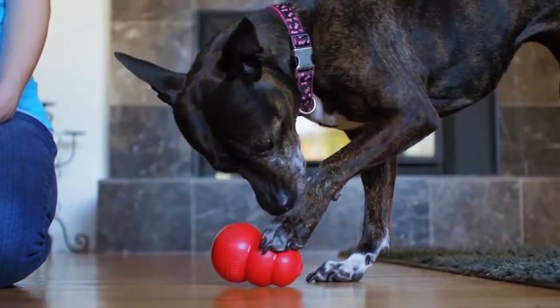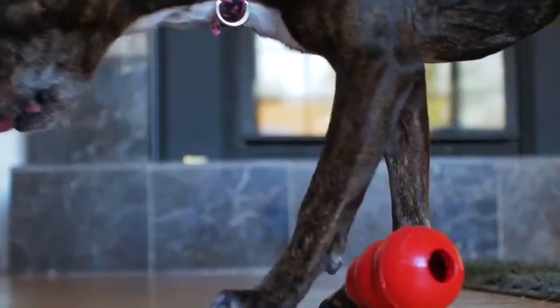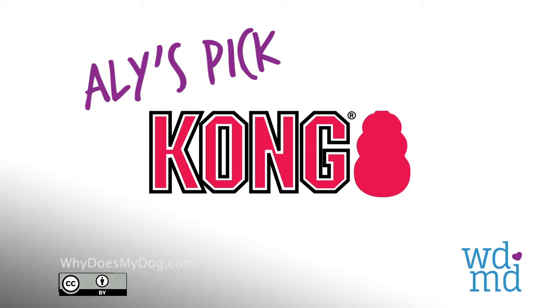The toy has two holes in it to prevent a vacuum effect where the tongue gets stuck into the toy. Always choose a Kong that is appropriately sized for your dog.